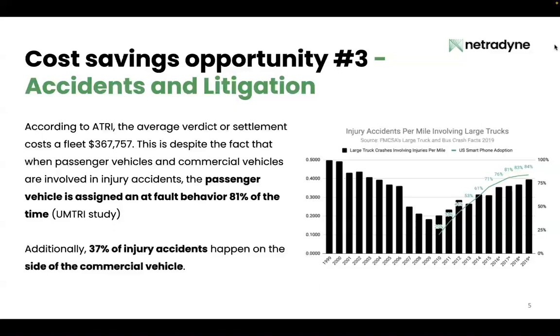Injury accidents per mile have increased ever since. We would argue it's not that you all stopped focusing on safety — in fact, you're doing even better than you were in 2009. What changed was the smartphone was invented. U.S. smartphone adoption has a very close correlation with injury accidents per mile starting in the year 2010. This isn't to say it's necessarily your drivers who are texting and driving — it's to say that the drivers around your vehicles have gotten more dangerous.